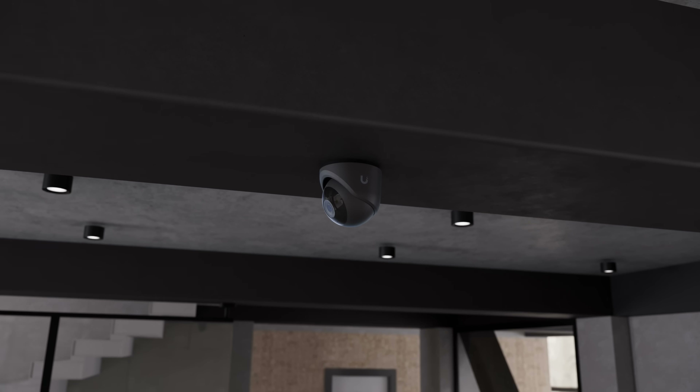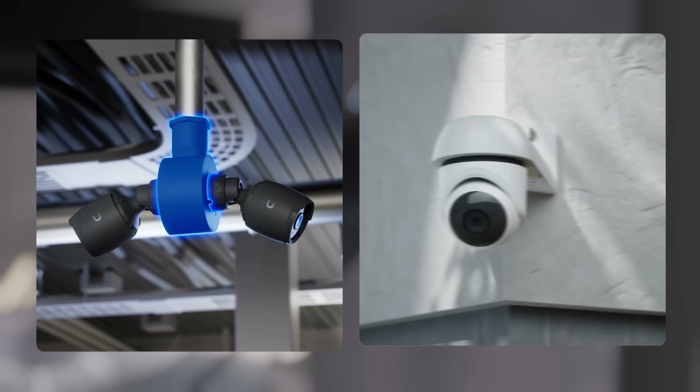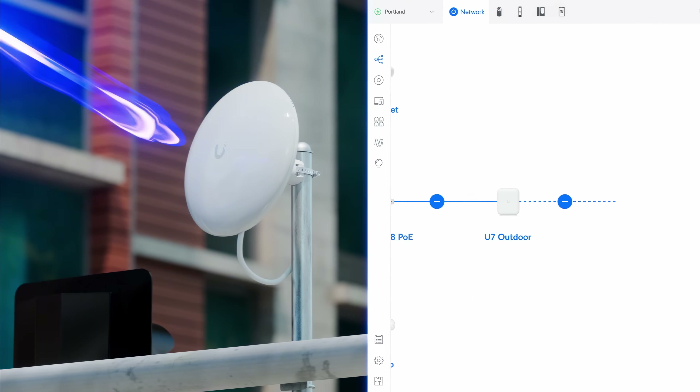Available in white or black finishes, these cameras come with a full range of thoughtfully engineered mounting solutions to meet any installation need.